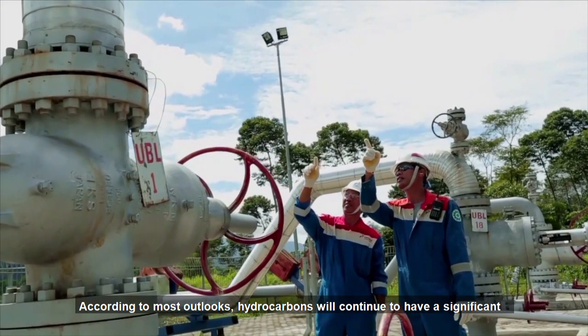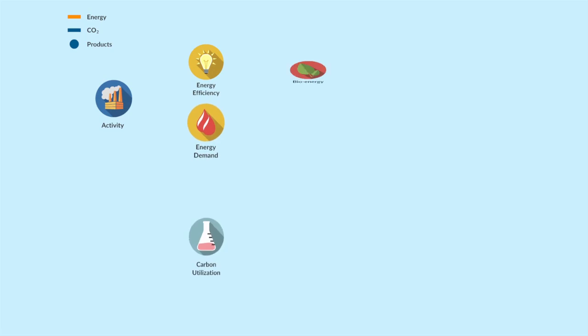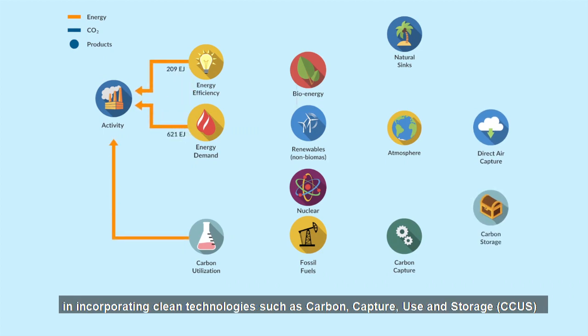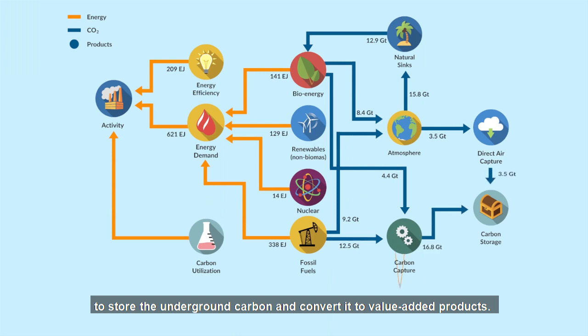According to most outlooks, hydrocarbons will continue to have a significant share of energy demand for the future. Following the consequential emissions, CCE has employed a holistic approach in incorporating clean technologies such as carbon capture, use, and storage to store the underground carbon and convert it to value-added products.